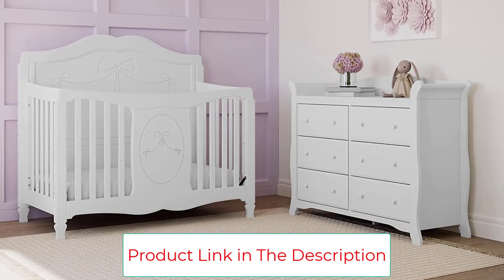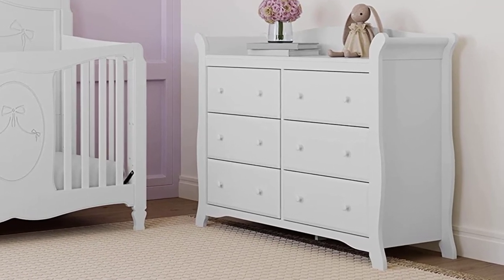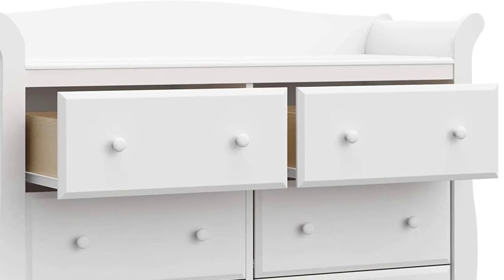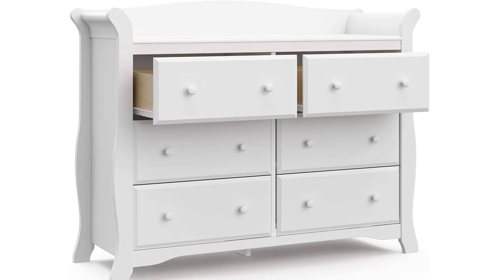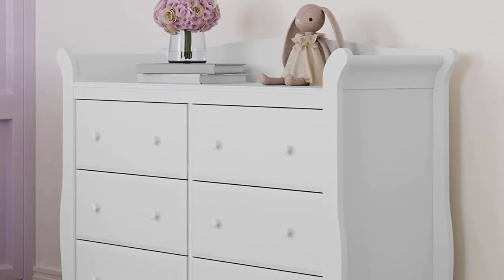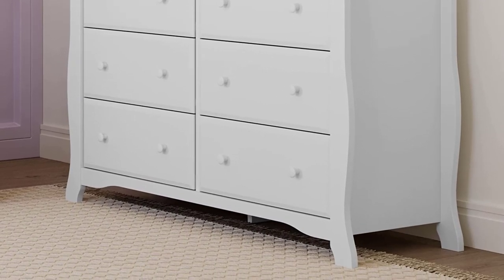Designed to be paired with any Storecraft crib, the Avalon combines rich, sleigh styling with functionality that will last your child for years. The Avalon 6 Drawer Double Dresser features 6 spacious drawers, Euroglide drawer tracks, and high-quality steel hardware construction. This easy-to-assemble Storecraft Avalon Dresser will provide years of enjoyment and make a great addition to your child's room.